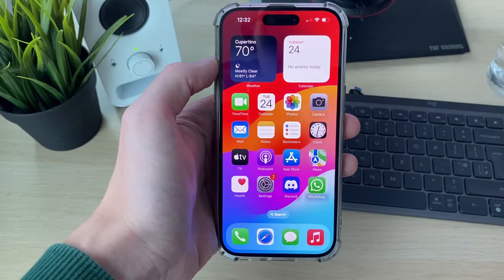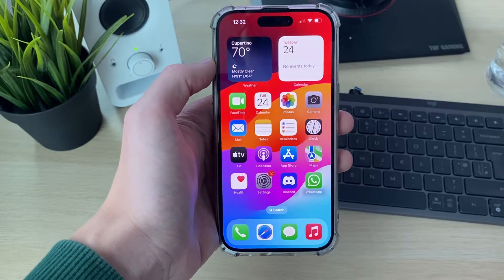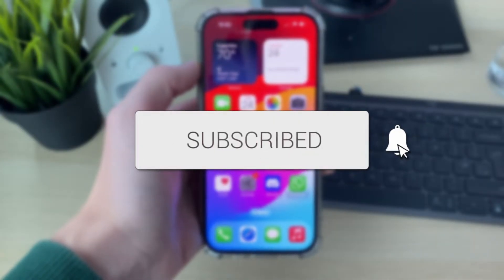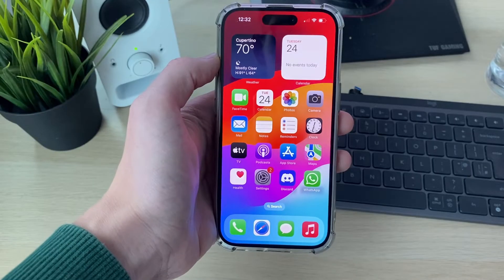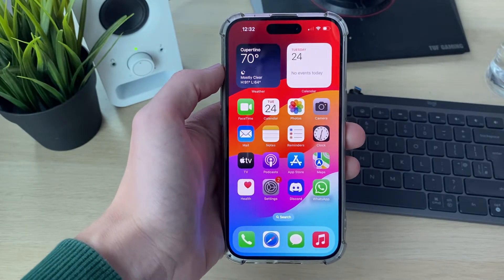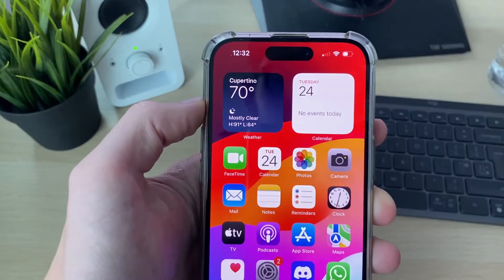We'll guide you through how to fix iPhone message notification sounds not working. If you find this guide useful, please consider subscribing and liking the video. This can be super annoying as it can mean you don't always hear when your messages arrive, so let's get into some fixes.